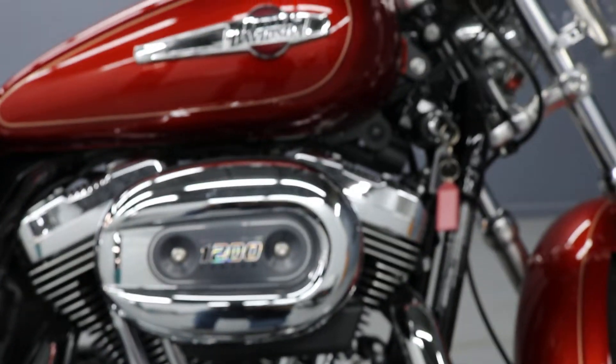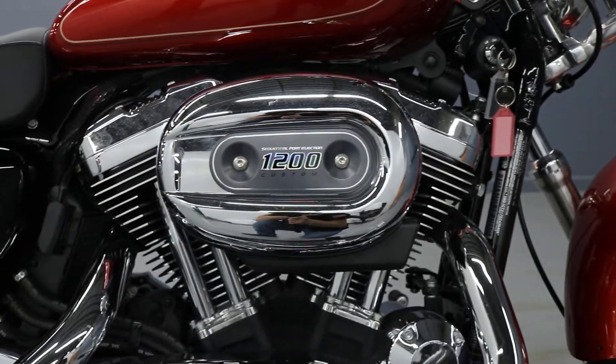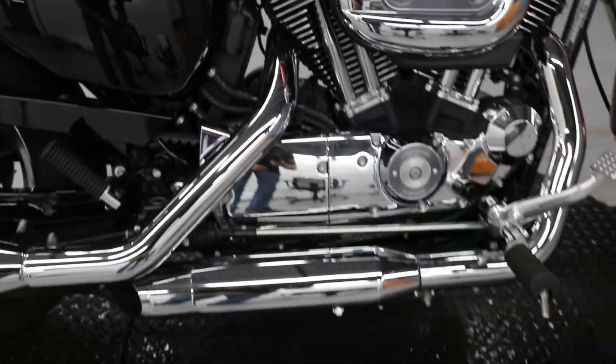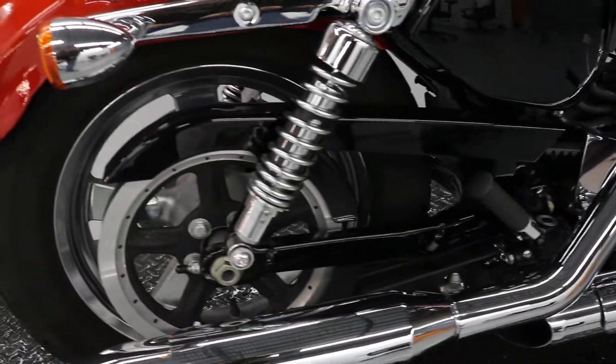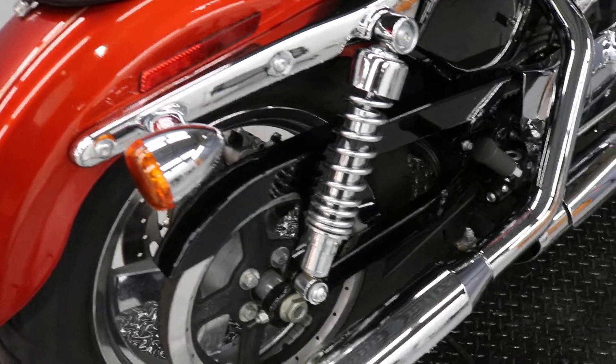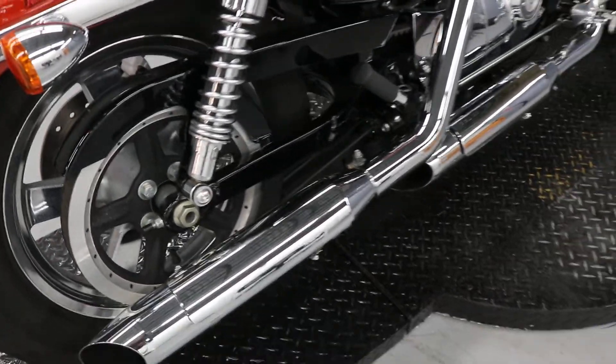EVO motor, built to last. Five-speed transmission, stock exhaust. This is fuel injected — it did start fuel injecting, I believe, in '07, '08.